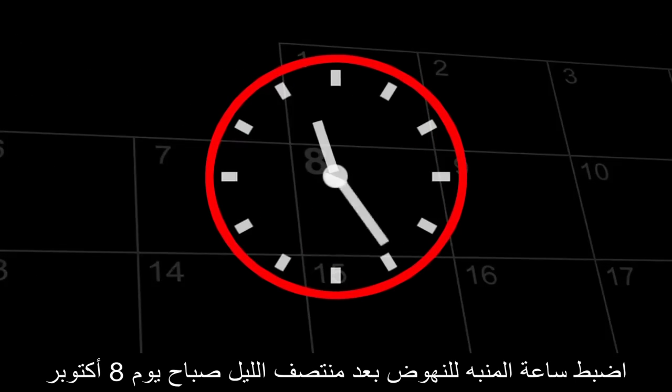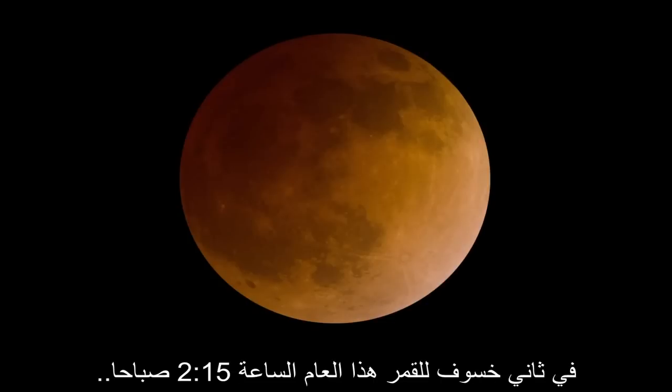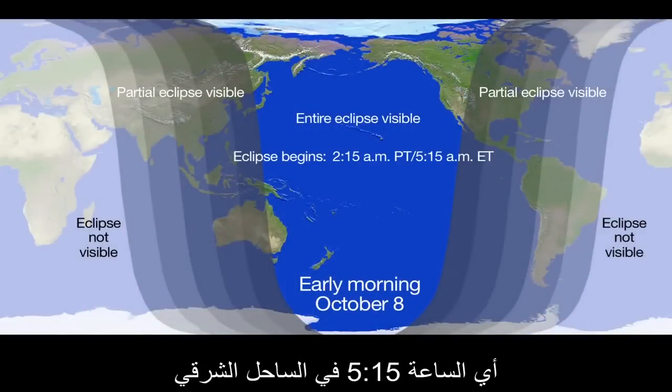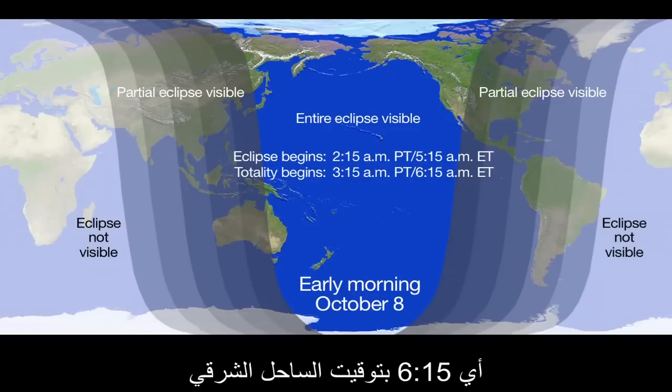Set your alarm clock for an after-midnight wake-up on the morning of October 8th. The moon enters Earth's deep shadow for the second lunar eclipse of the year at 2:15 a.m. on the west coast of North America — that's 5:15 on the east coast. The total phase will begin at 3:15 a.m. on the west coast, or 6:15 on the east coast.